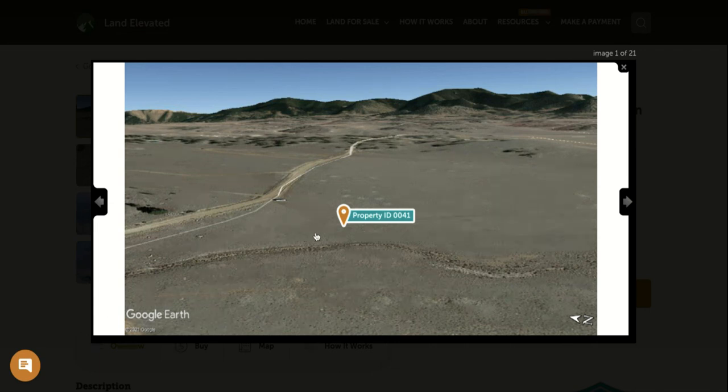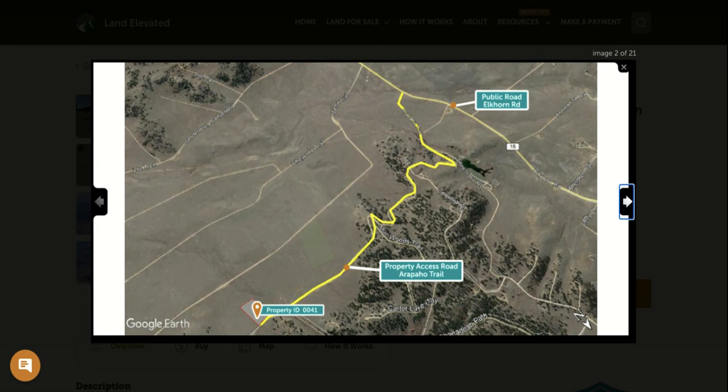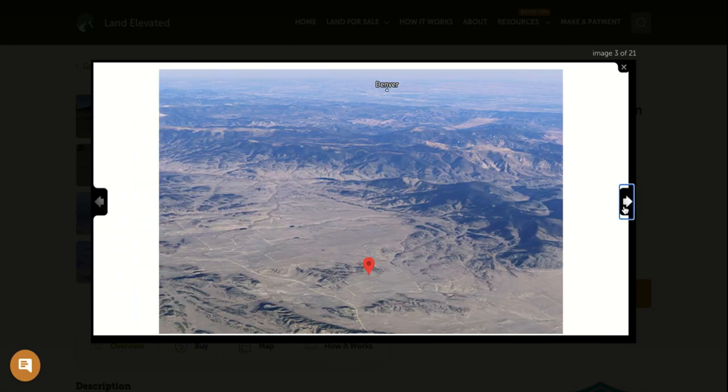You can see it's a high desert plains type of area. You're going to have dirt road access to the property and beautiful mountain views in the distance. Access is down Arapahoe Trail, which takes you all the way out to Elkhorn Road, connecting you to Hartzell and the rest of Colorado. This particular property does not have trees, but there's a nicely treed area just behind the property.